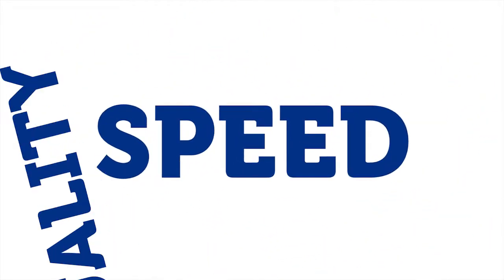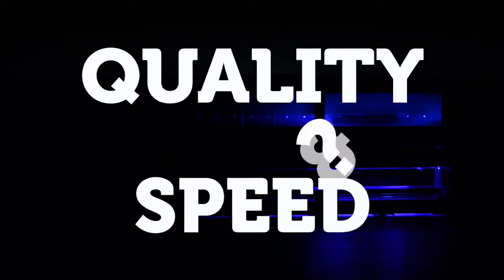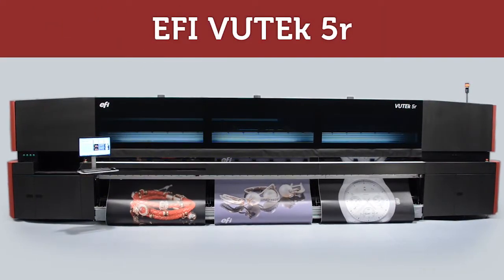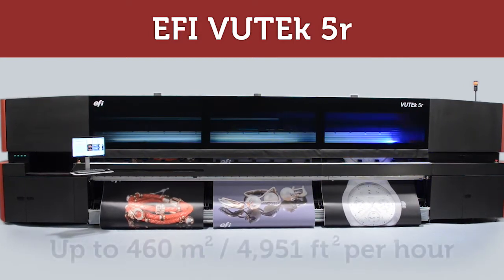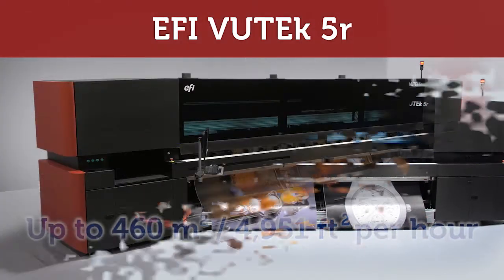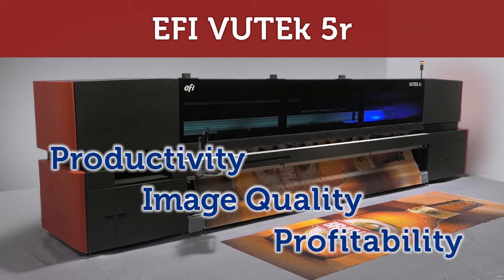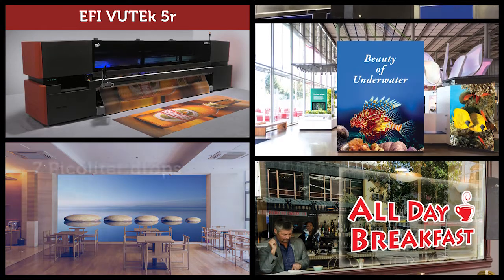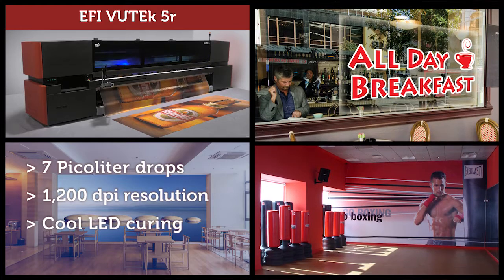Quality and speed — now you don't have to compromise, you can have both. The new EFI VUTEk 5-meter LED roll-to-roll printer produces stunning high-definition images at unbelievable speeds, dramatically boosting your productivity, your image quality, and your profitability. It is the perfect printer to capture premium margin jobs, with 7 picoliter drops, 1200 dpi resolution, and cool LED curing.